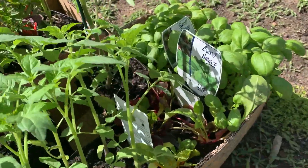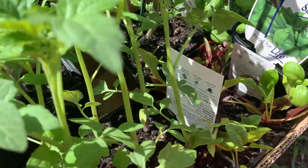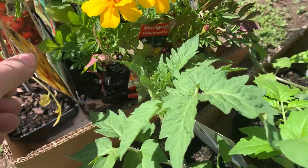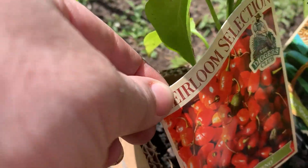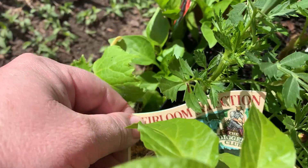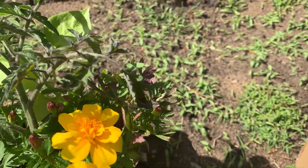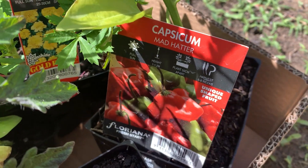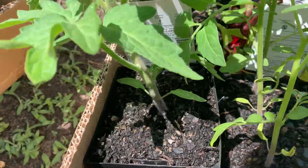From Bunnings I got some basil, some tomatoes — the little sweet bite ones I love, called the little Napoli — and the little lemon drop ones I had last year which were fantastic. We've got Diggers chilli jalapeños — hubby loves his chillies. We've got some heirloom Diggers Club cucumbers, which grow really well. Some marigolds to help everything pollinate. And I love these Mad Hatter capsicums — they look really cute.